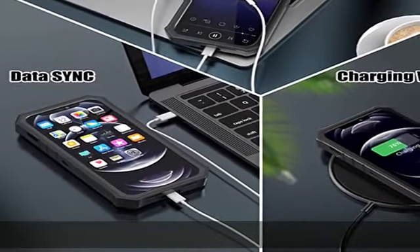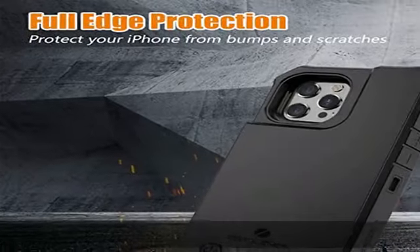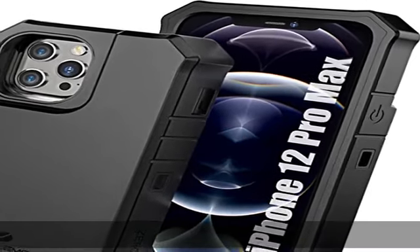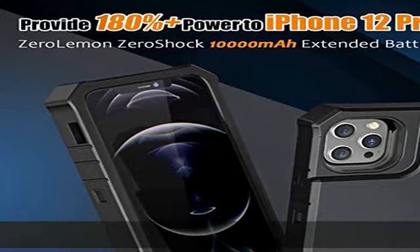The Zero Lemon Rugged case offers full edge protection, protecting your iPhone 12 Pro Max from scratches and other daily wear and tear. Feel confident with a phone case that delivers reliable protection all day.